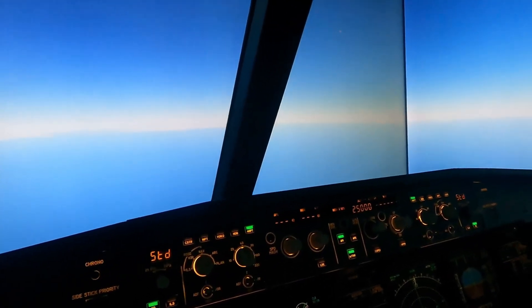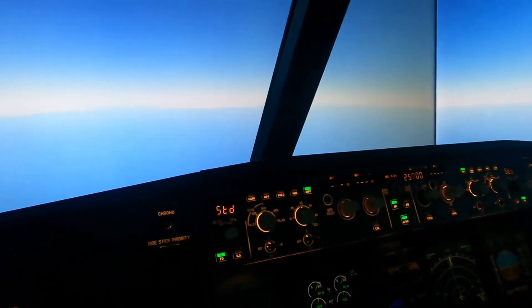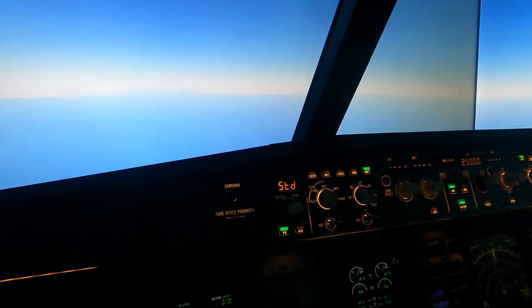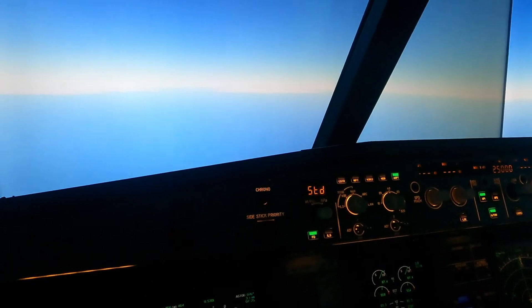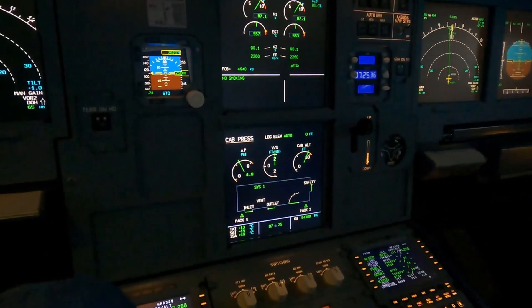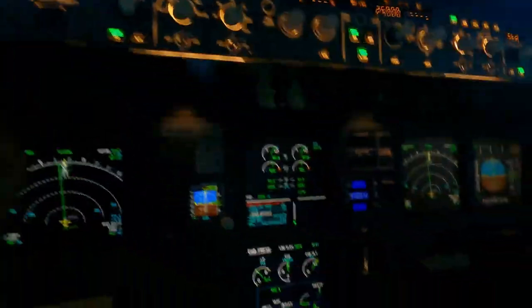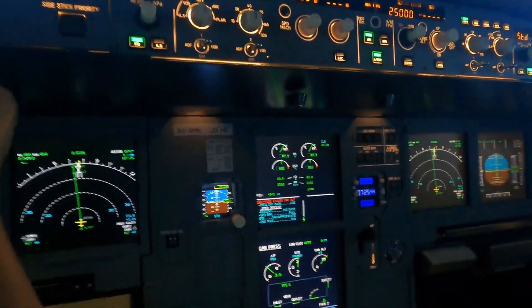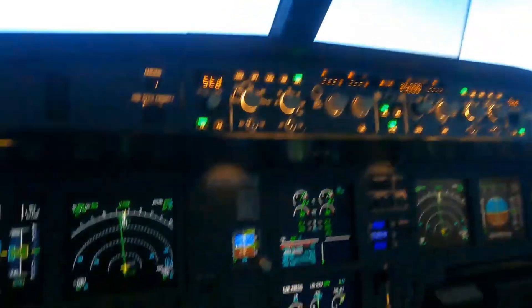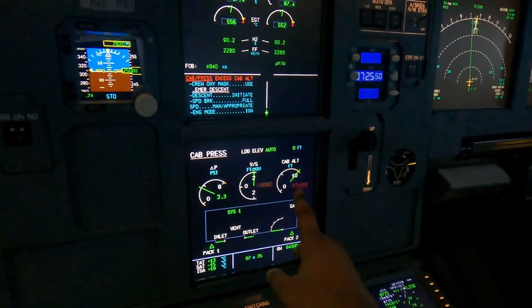Okay, here we go — there's the bang. In real life we would have heard a bang, and very quickly you can see the cabin pressure page has come up. Cabin altitude is climbing like crazy. Master warning, cabin pressure, excess cabin altitude — seat pulse and ads have come on. Cabin altitude is at 13,000 feet and climbing.